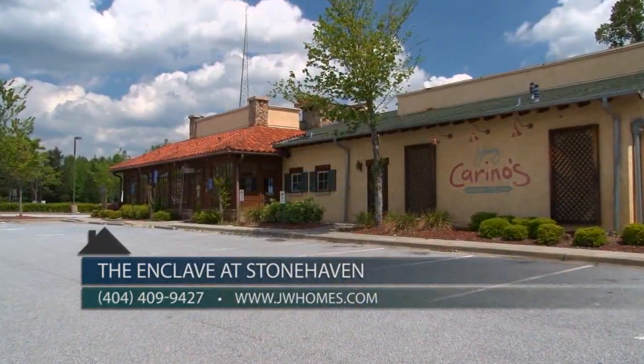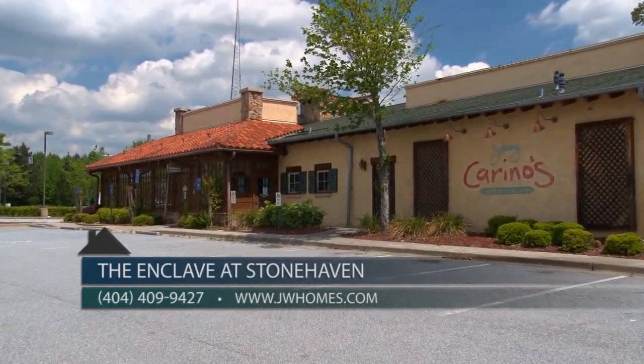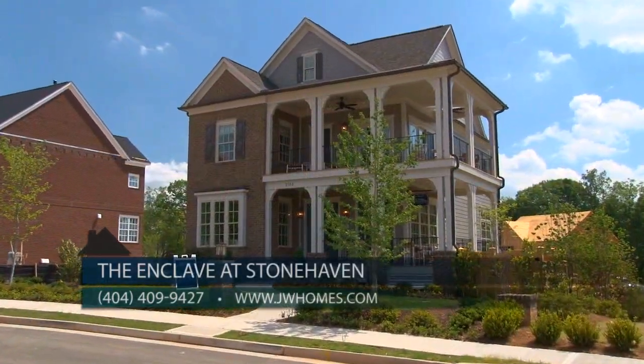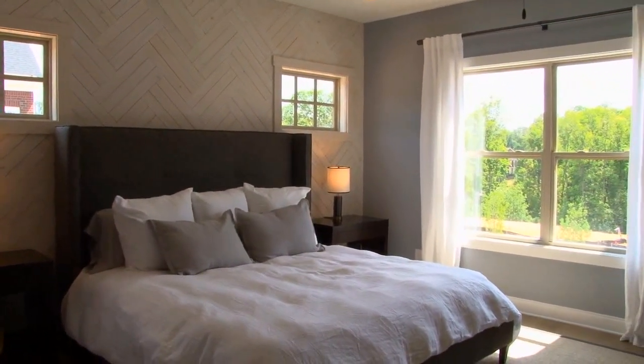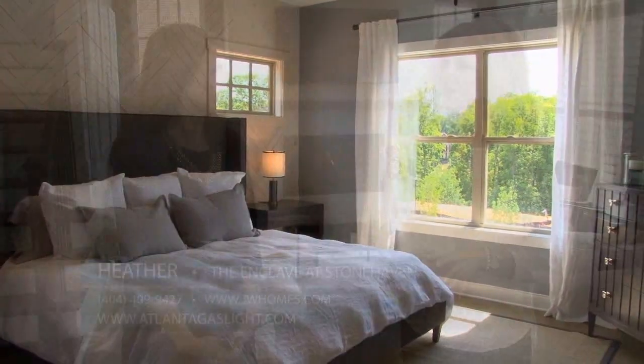We are walking distance to upscale shopping and restaurants and less than a mile from I-85. These 46 homes range from the low 400s to mid 500s, with square footage from 2,800 to 4,200 square feet.